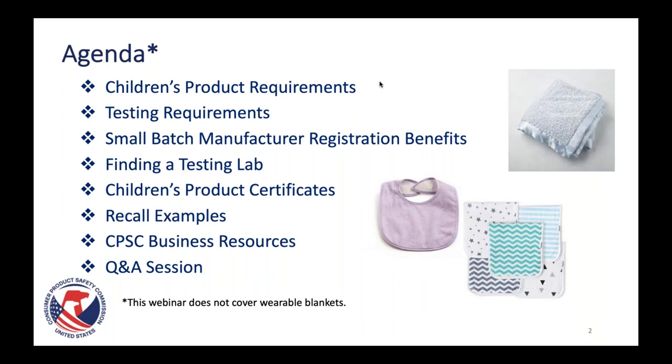In addition to talking about everything that applies to children's products — because bibs, burp cloths, and kids' blankets are children's products — I'm also going to talk in more granular detail about the testing requirements that apply. We get a lot of questions about the difference between total lead content and lead in paint, so I'll explain those differences. I'll also do an interactive audience polling section to see whether you've understood the message we're trying to convey.